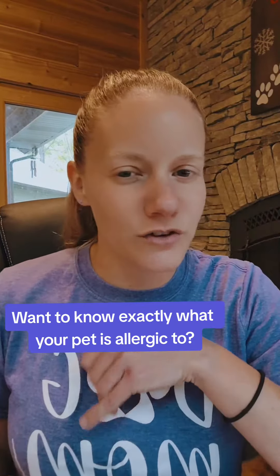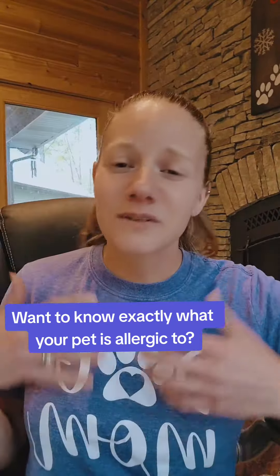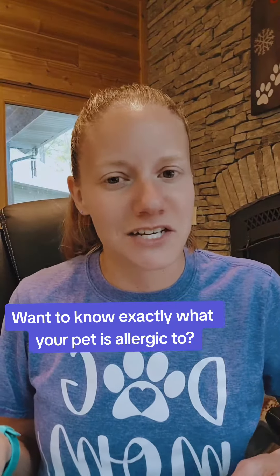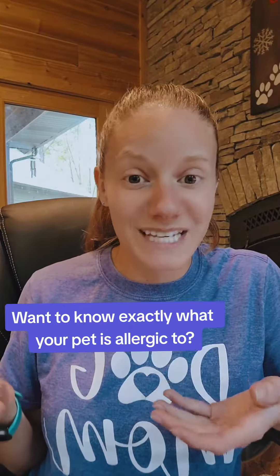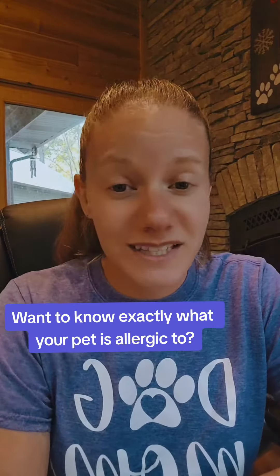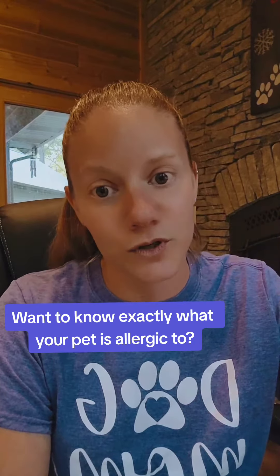Some easy things right off the bat: check your food to make sure that there's no corn, wheat, or soy. By the way, sorghum is corn. Those can be really intolerable to your dog. While it might not be an actual food allergy, it can definitely cause a ruckus inside your dog's body. Then there's environmental allergies — pollen outside, but also things they could be sleeping on every single day, like cotton, nylon, polyester, cats, even you. By doing this simple at-home test, you can really find out what things you can control and take out of the environment to help your dogs.